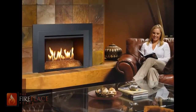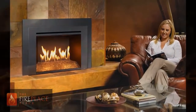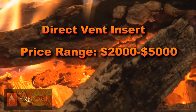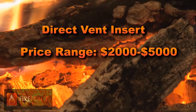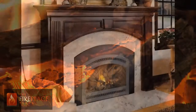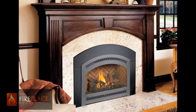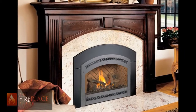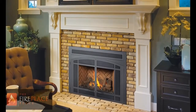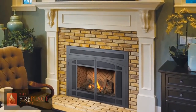Direct vent insert is the ultimate gas log set and is revolutionizing the industry with costs ranging from $2000 to $5000. The wide array of benefits include the addition of a blower to help you heat a larger space up to 2500 square feet. It breathes outside air, therefore there are no odors in the home. It seals your fireplace, closing that window to the elements. It has the ability to turn down from 40,000 to 10,000 BTUs to keep from overheating the room while still keeping the much desired ambiance.